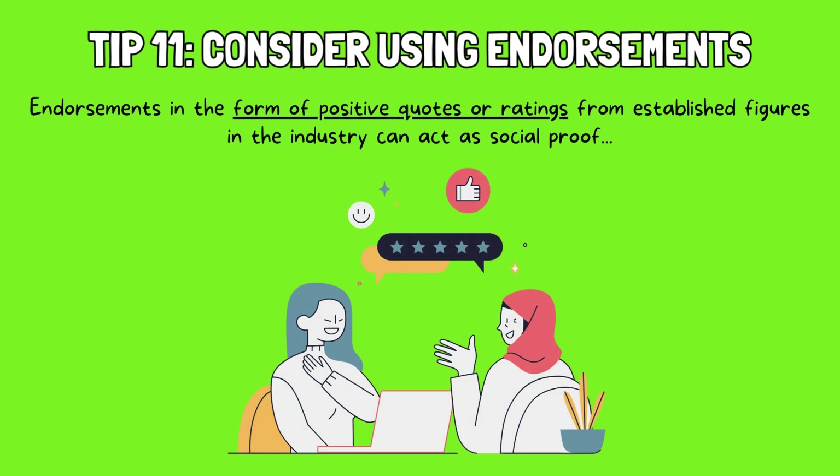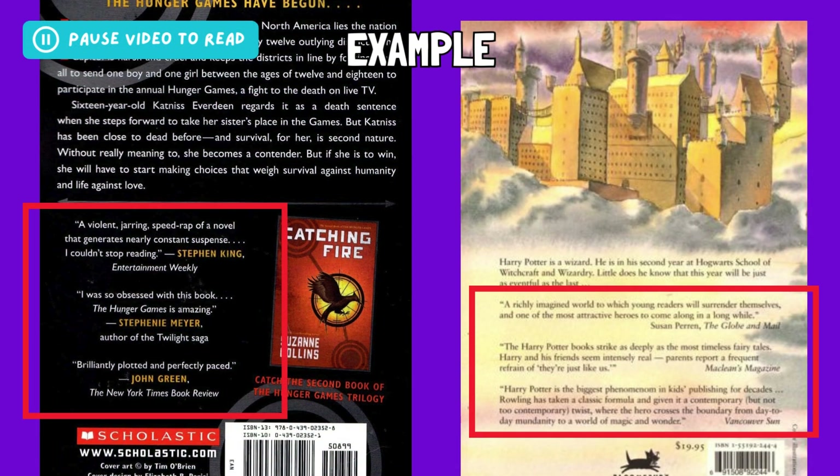Tip 11: Consider using endorsements. Endorsements in the form of positive quotes or ratings from established figures in the industry can act as social proof, lending credibility and potentially attracting readers who trust the recommender's taste and expertise. However, it's crucial to choose relevant and respected individuals within your genre or target audience to ensure authenticity and impact. Remember, endorsements should be genuine and insightful, highlighting specific aspects of your story that resonated with the recommender. Used effectively, endorsements can add a layer of trust and intrigue, drawing in readers who might not have otherwise discovered your work. Take a look at these examples of endorsements for the first Hunger Games novel and the second Harry Potter book, featuring endorsements from relevant authors, professional magazines, and newspapers, all highlighting specific aspects of the story that appeal to the target audience.